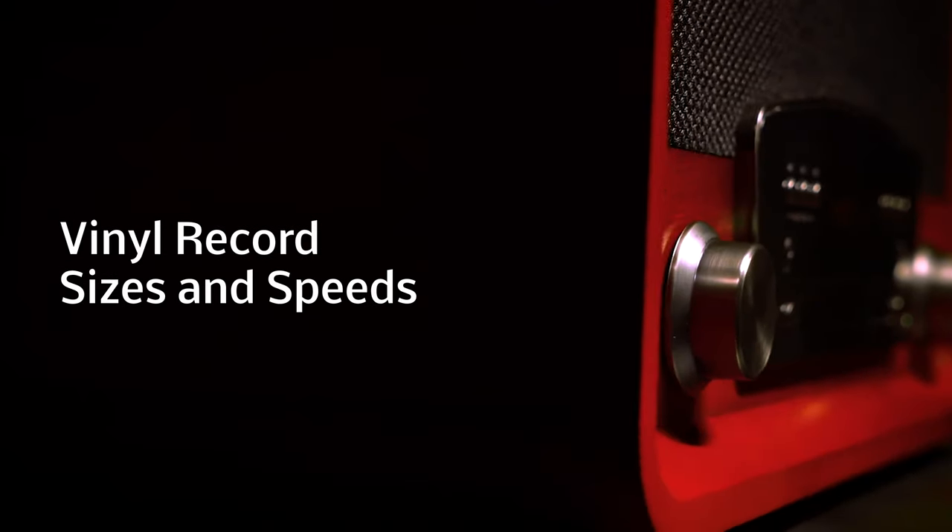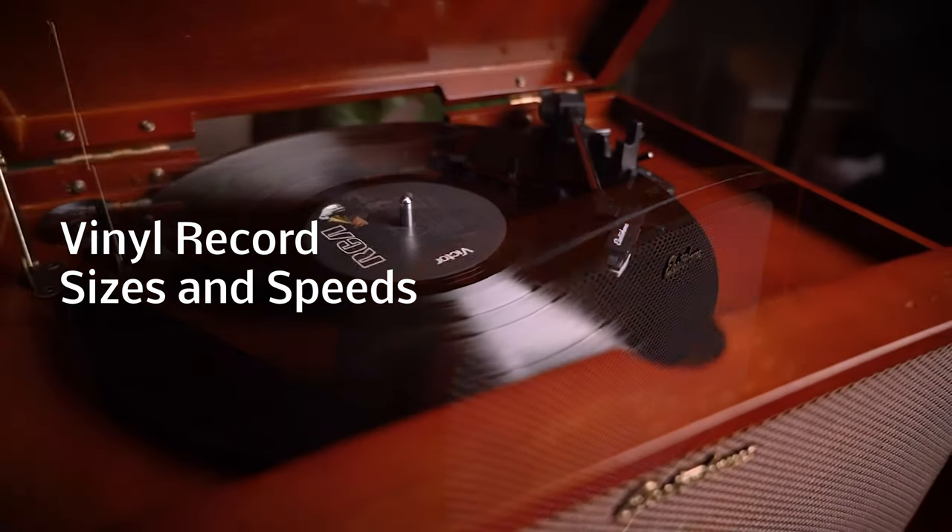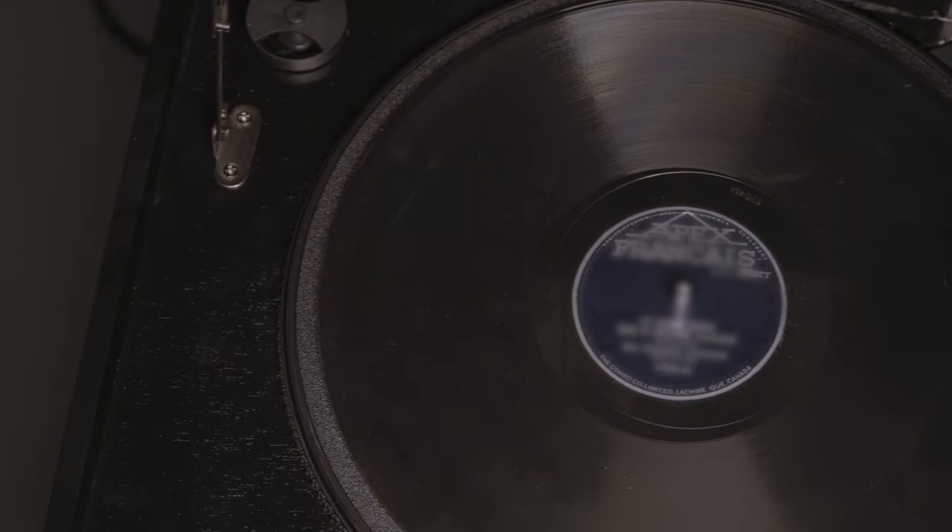There are all sorts of record sizes and speeds out there — 33 and a third, 45, 78 — but what's number one? This is a rundown of the common types of record sizes and speeds.